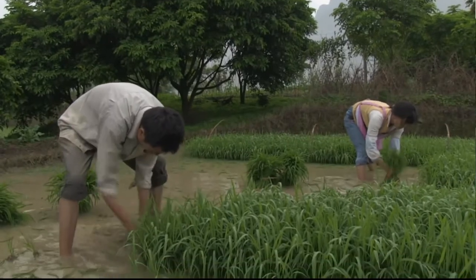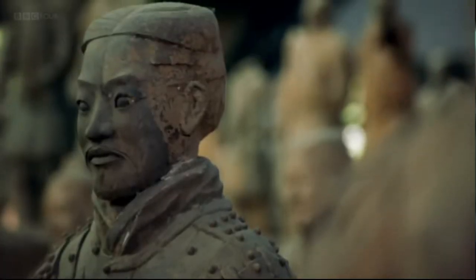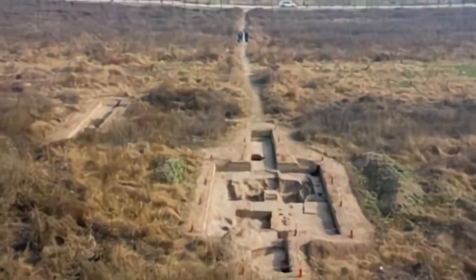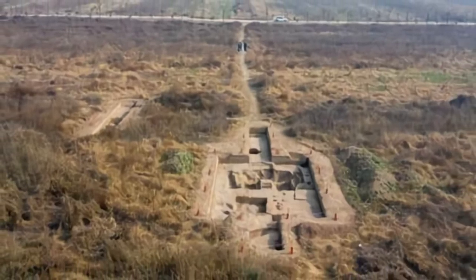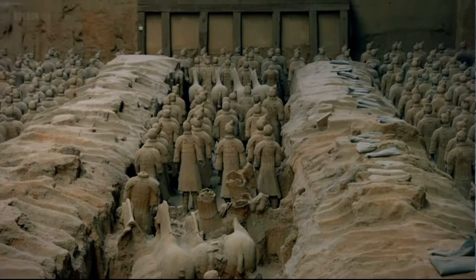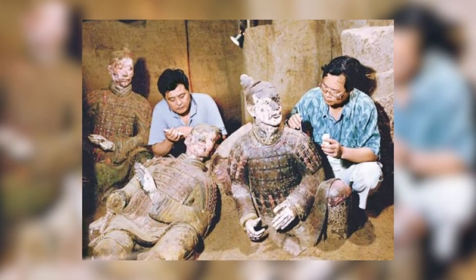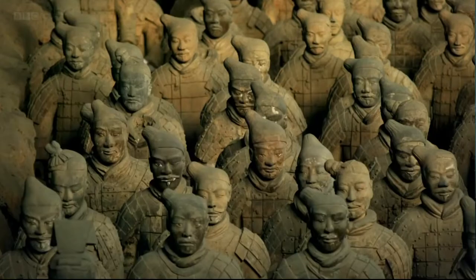In 1974, farmers in the Lintong district of Xi'an working to dig a well uncovered ceramic warrior figurines, which led to the discovery of the tomb of the first emperor of China. This finding soon gained national attention and a team of archaeologists found three vast underground chambers containing the remains of terracotta soldiers.